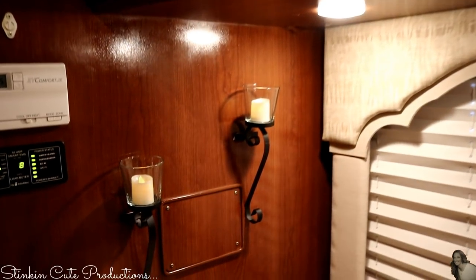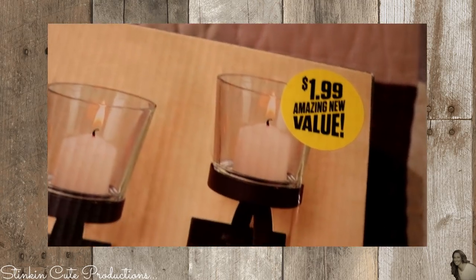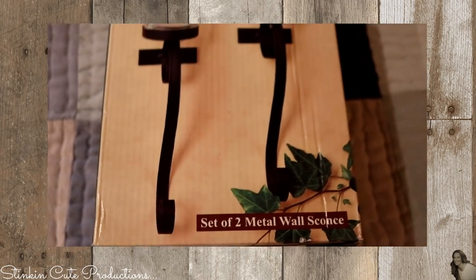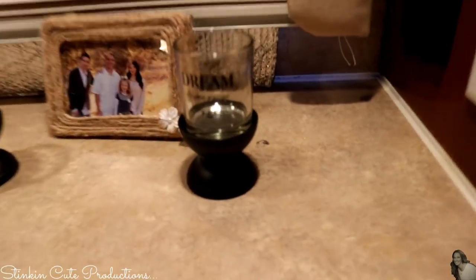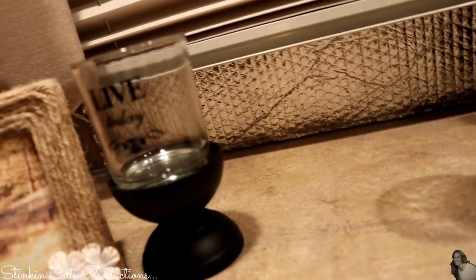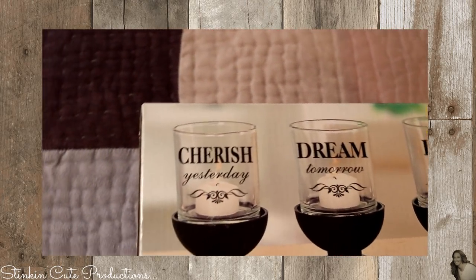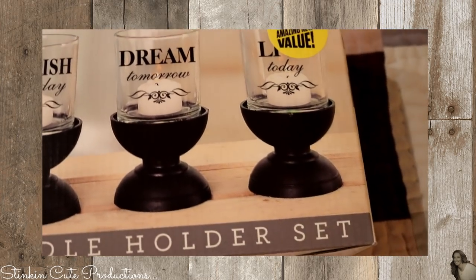I put these wall sconces up using Velcro command strips. And again, for $1.99, I found these at the 99 cent store — amazing buy. The 99 cent store has amazing decor pieces for so inexpensive. This candle holder set was also $1.99.